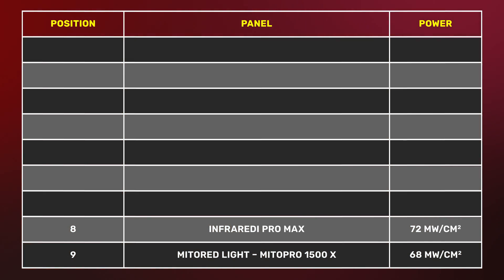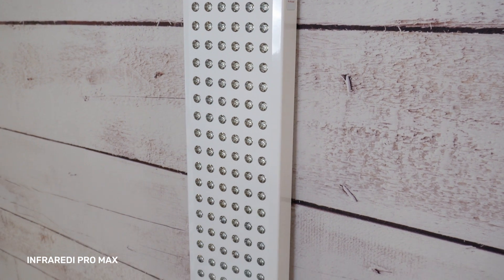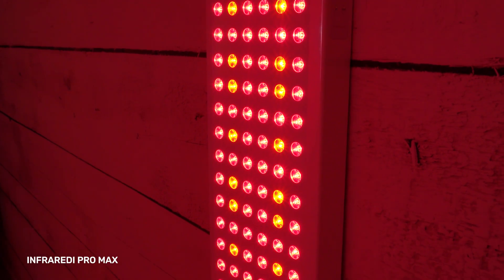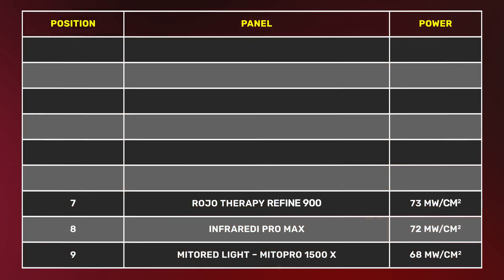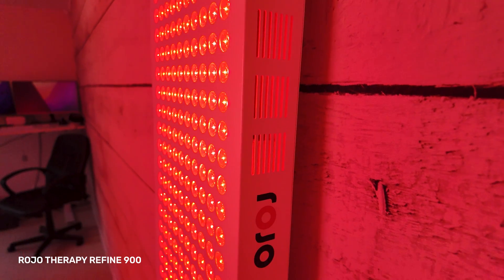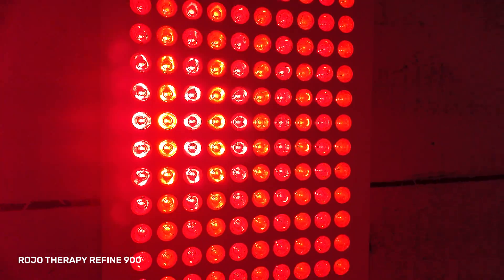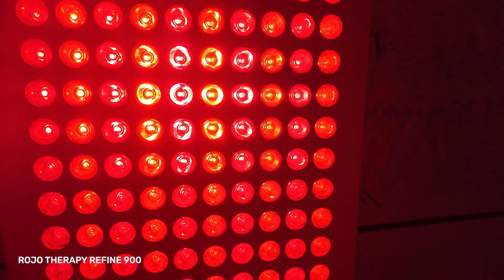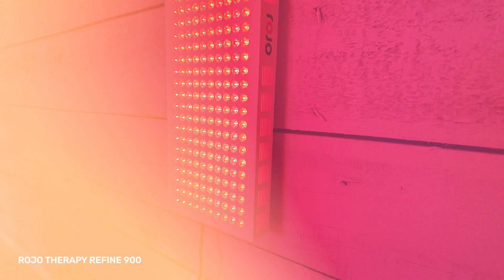In eighth place we have the Infrared Pro Max at 72 milliwatts per centimeter squared. This panel is exceptionally loud, so make sure you watch that review before buying. In seventh place we have the Rodeotherapy Refine 900 with 73 milliwatts per centimeter squared — a very unique and fascinating second-generation panel with some awesome features. I'll put links to the product and my review down below.